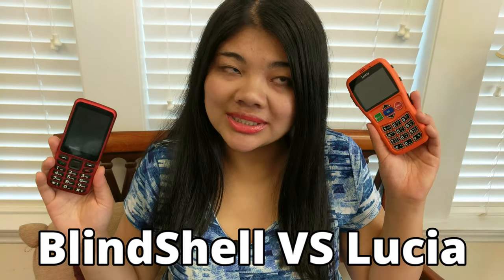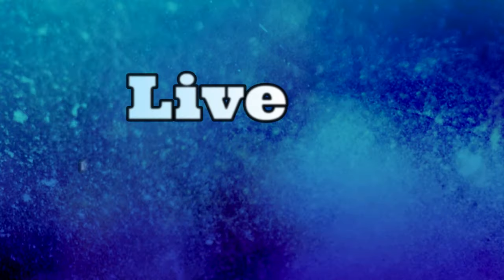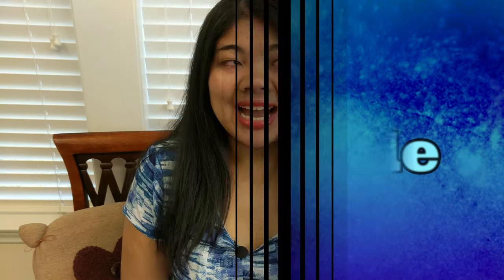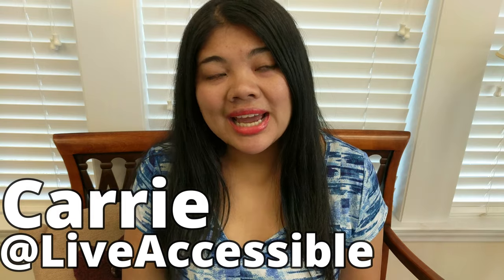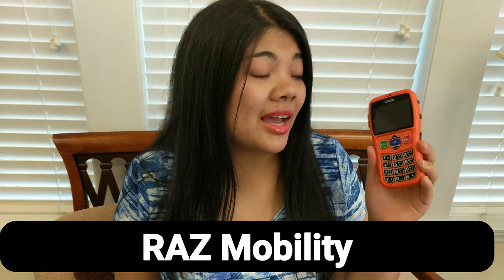In this video, we're going to do a comparison between the Blindshell phone and the Lucia phone. Both phones were designed specifically for the blind and visually impaired. I'm Keri from Live Accessible and today I have both the Blindshell and the Lucia phones and we're going to do a side-by-side comparison. I've done a video on the Blindshell phone which you can watch in the description or in the YouTube cards above. The Lucia phone is made by Razzmobility and it's also a very simple, accessible solution.